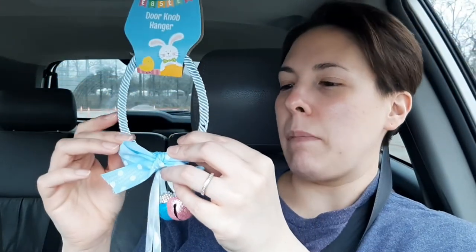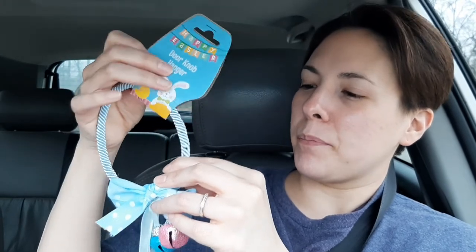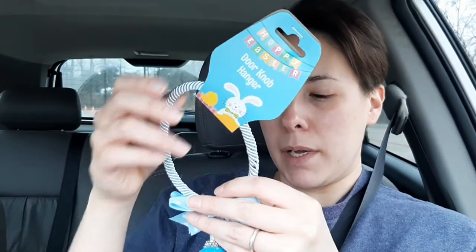And then the last Easter thing is this — it's a little doorknob hanger. It's like baby blue or something, and it's got little jingle bells for the door. I usually put these on the front door. I don't know if I have this already, but who cares? It's just a dollar. If I already have one, then now I'll have two — I can just put it on another door. I like the little bells.